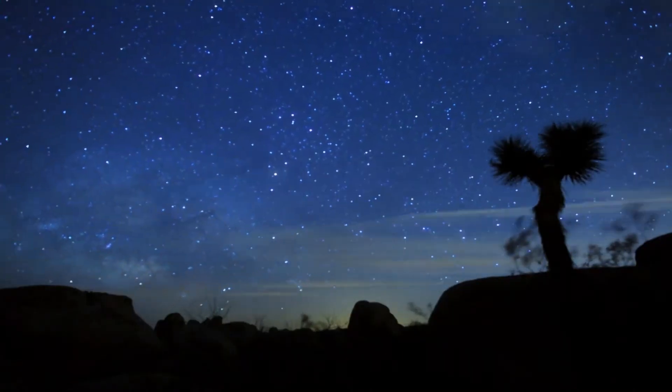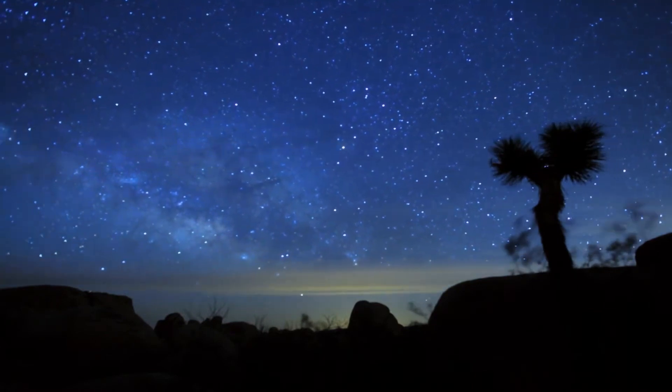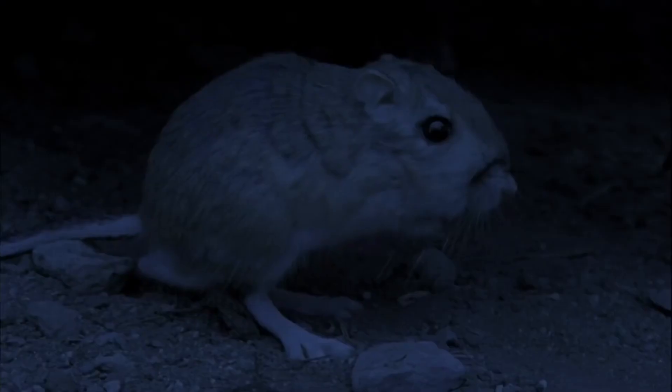The lower temperatures of the desert night accommodate the scorpion's active hunting style. While capable of taking down lizards and small rodents, the majority of the desert scorpion's diet is comprised of insects.